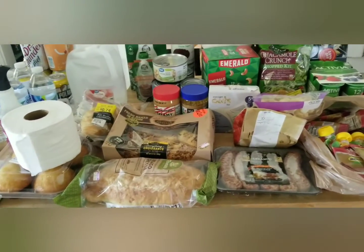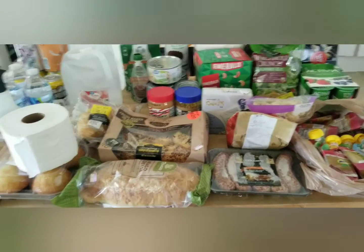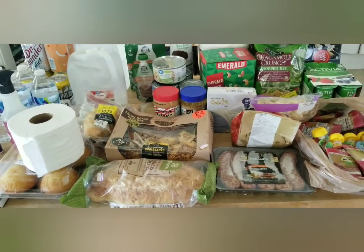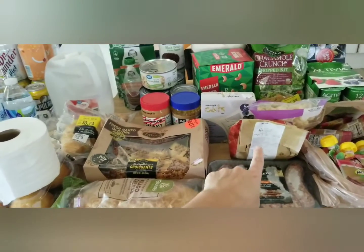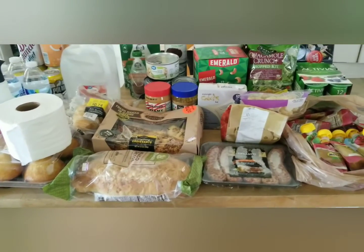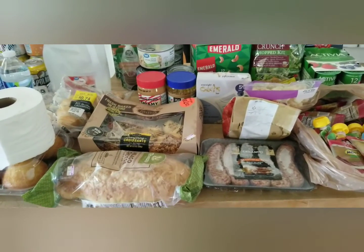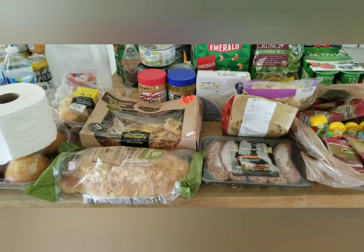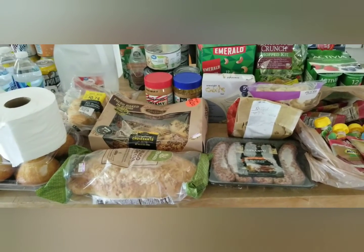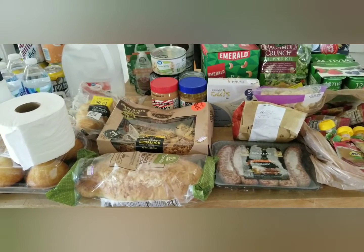That is everything — a huge blessing once again. I'm super excited to get so many of these things. I'm going to go have myself a big salad, and the kids are probably going to have chicken tenders with an applesauce pouch or one of those yogurts for lunch. I always like when we get things from the food pantry we can immediately use, especially for lunch. Thank you so much for watching — I hope you have a great day. Goodbye and God bless.